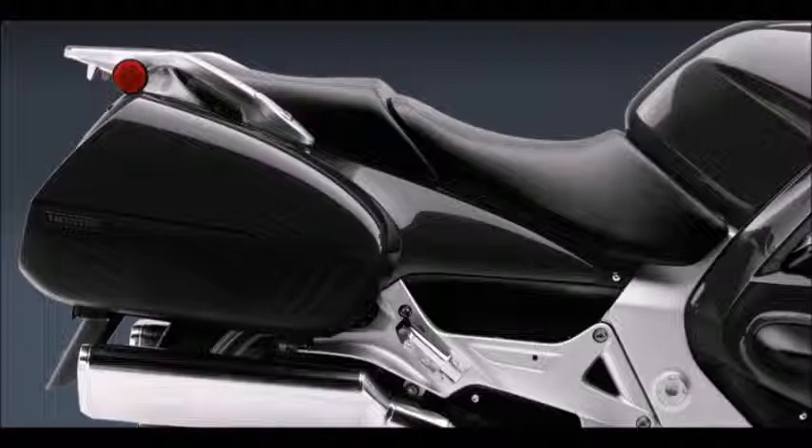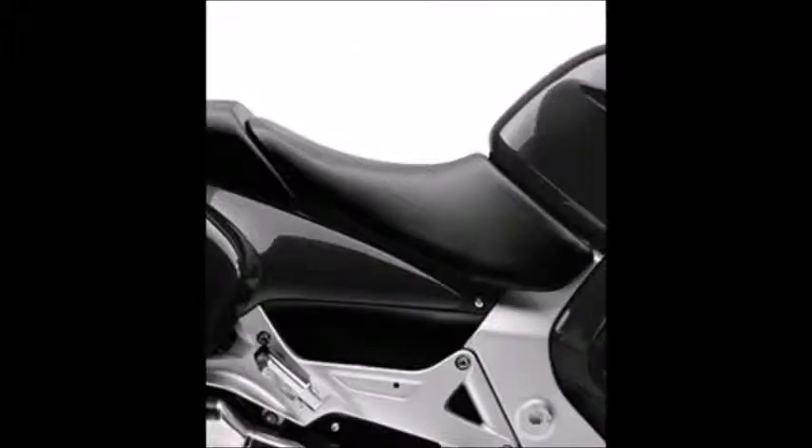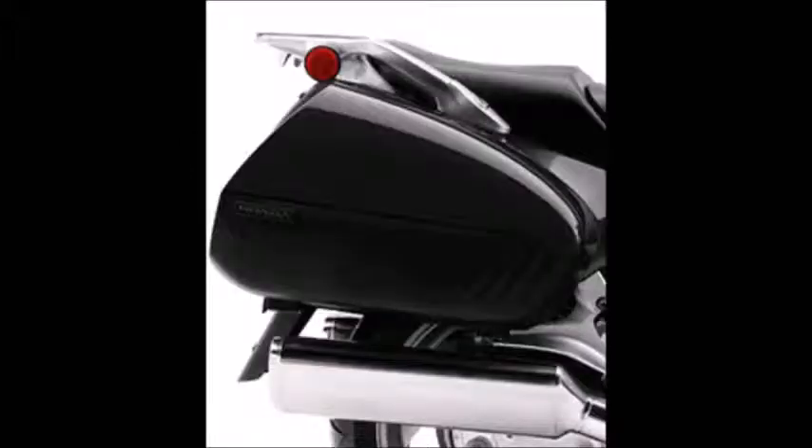The ST1300 combines Gold Wing inspired luxury with CBR derived performance. Its wind tunnel honed bodywork and hard saddlebags perfectly complement a powerful V4 engine, shaft drive, a race bred chassis, and ABS. The result: a bike that's equally at home swallowing up miles of blacktop as it is dicing through the twistiest of alpine passes, and all without ever breaking a sweat.